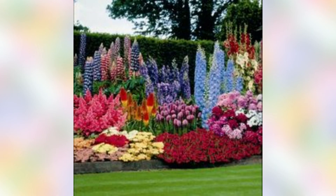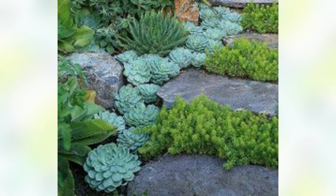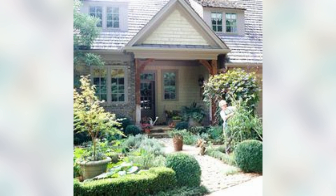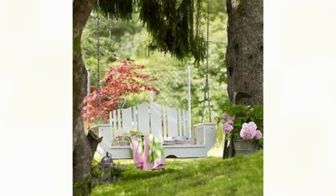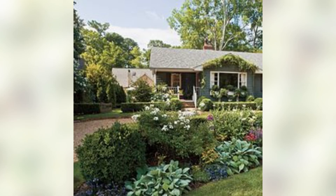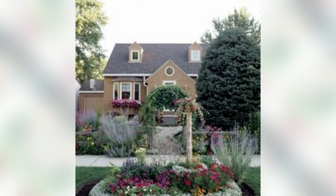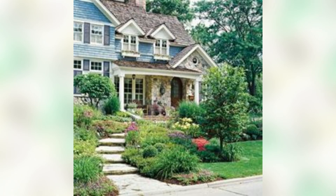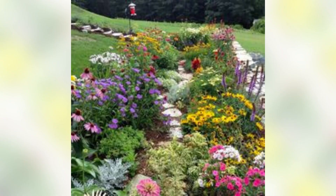I can explain and show you different ideas. Consider the amount of sunlight your front yard receives — different flowers require different levels of sunlight, so make sure to choose the right flowers for your yard. Some popular flowers for front yard gardens include roses, tulips, and lilies.